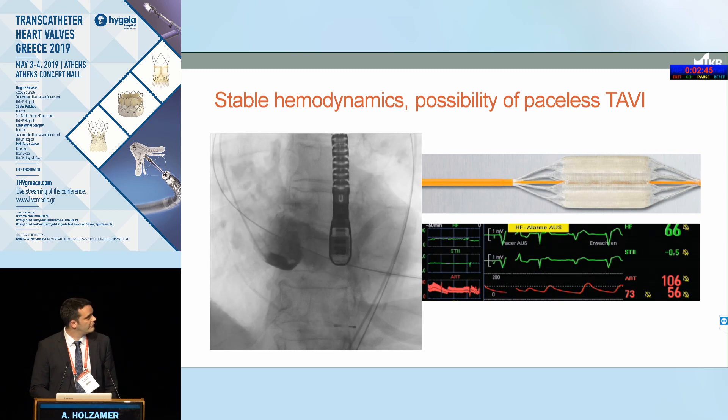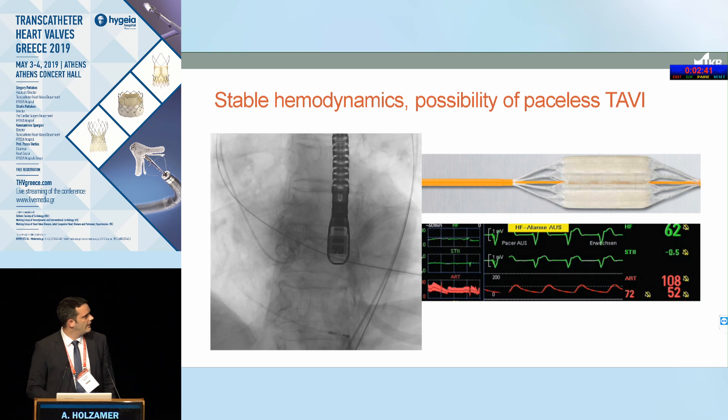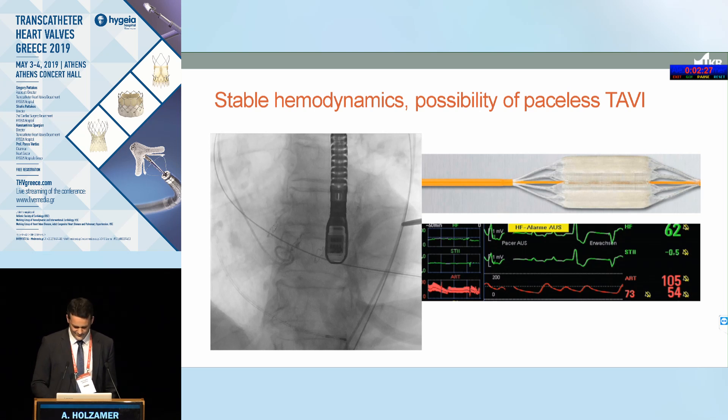Another good indication is patients with very poor ejection fraction. We combine the TruFlow balloon from Loma Vista, which allows predilatation without rapid overpacing, and afterwards you can implant the valve also without rapid overpacing. Some colleagues have gone so far as to not even have a pacer in the hybrid room, though I personally don't feel comfortable with that strategy.